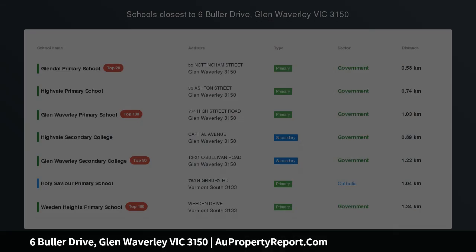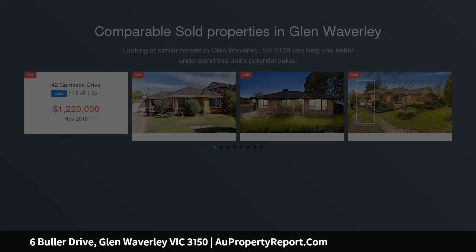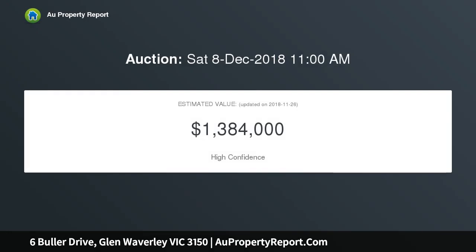Reap the rewards — all the hard work has been done. Now it's time to sit back and enjoy this beautifully renovated home, perfect for families young and old, with multiple living areas inside and out, enjoying an elevated position that captures great views and cool summer breezes.